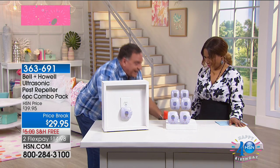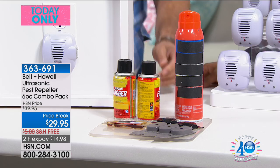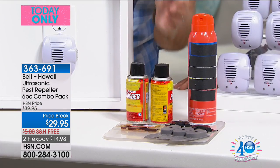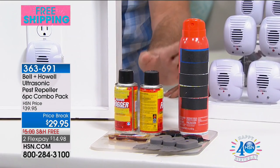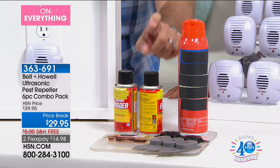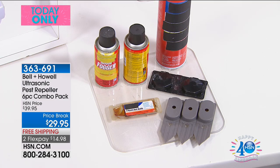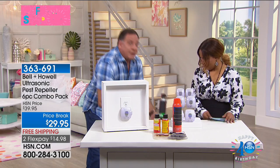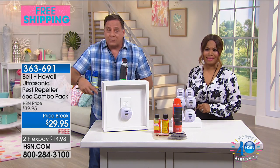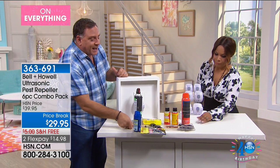For instance, if I had an ant problem, traditionally what I would do is I would go to the store, tell them I've got an ant problem, and get myself some sprays and some bombs and some liquids and traps. I'm going to spend a lot of money on this stuff, and as I use it, it gets used up, and I've got to replace it. So I'm going to spend even more money the next time the bugs come back. And the bugs will come back with these — it's not really making them stay away, it just kills them.